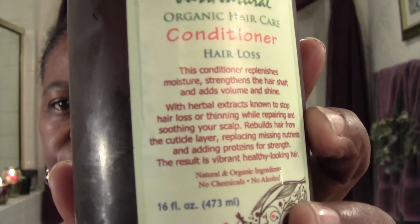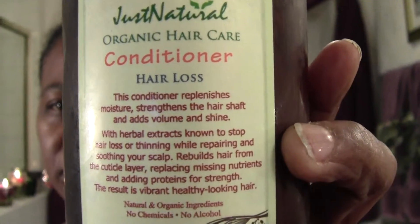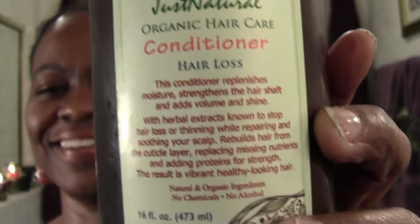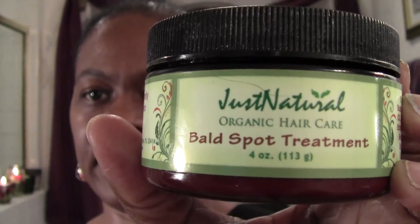I got the conditioner as well. I must tell you, this is not your fruity, I-can't-wait-to-get-in-the-shower type of product. They feel good in your hair — you know you're doing something good — but there's not that fruity perfume type of smell. They smell organic. And this one, which is actually called the bald spot treatment, this one actually smells like medicine, to be honest with you. It comes in a cream, and as you can see I'm down to the end of it.